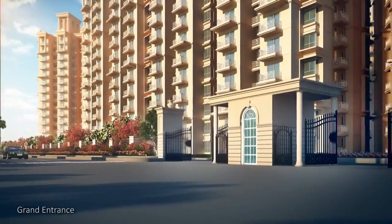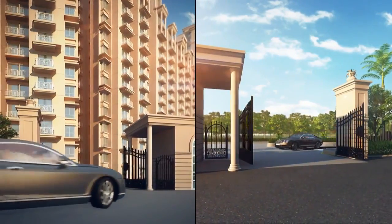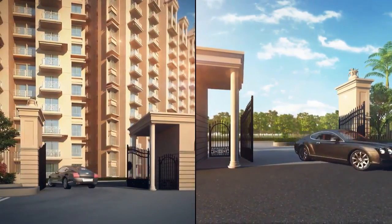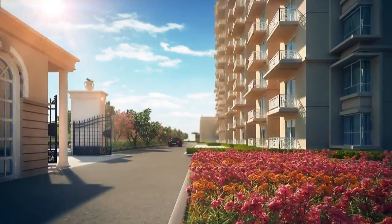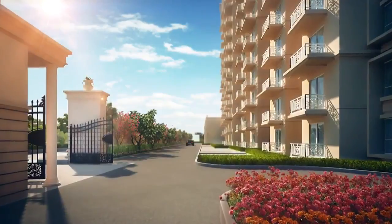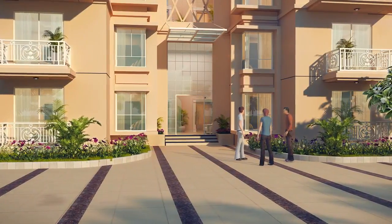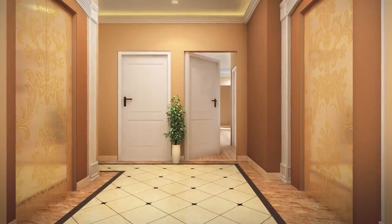A catchment of over 42,000 households makes the Millenia an ideal hub and leads to a grand entrance with lush green sides and a peripheral driveway. These linear driveways lead to aesthetically well-designed entrance lobbies.